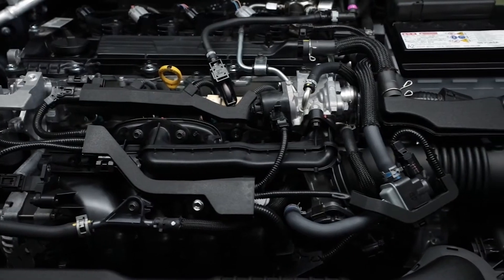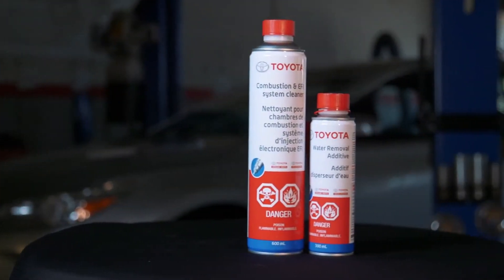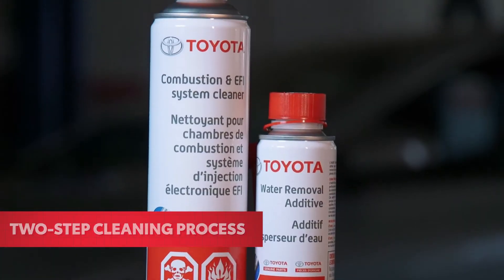For your engine's well-being and your peace of mind, the Toyota combustion and EFI system cleaner service is part of a two-step cleaning process performed by a certified Toyota technician.